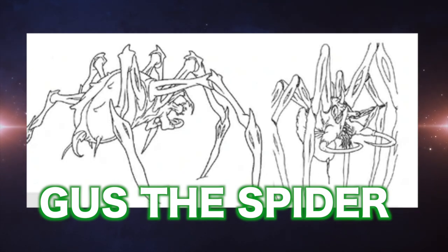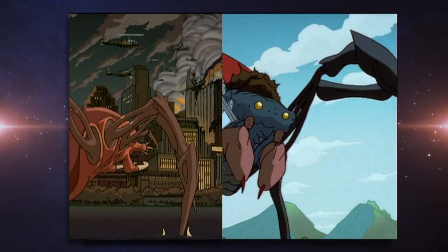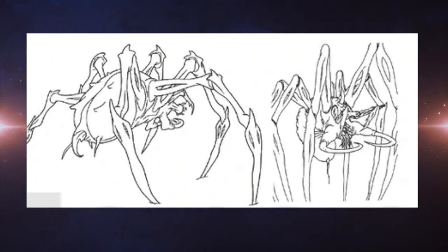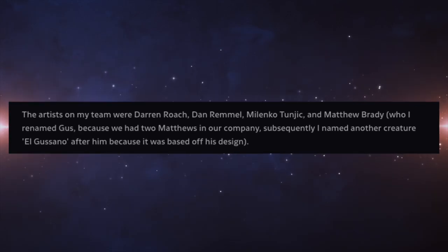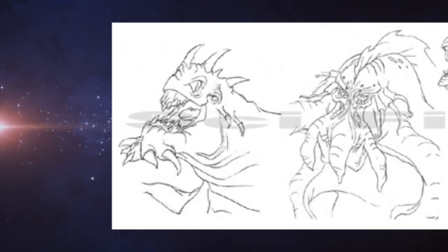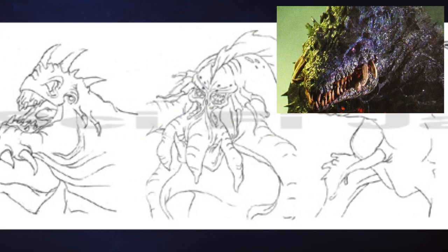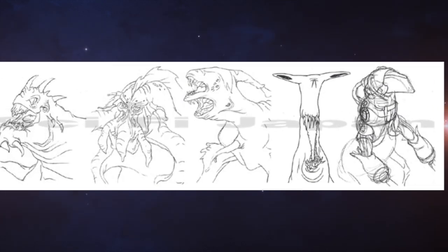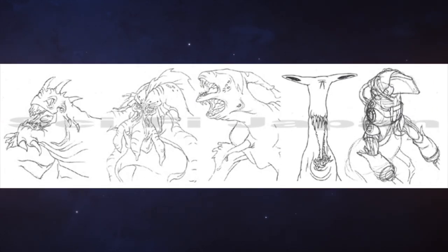The name Gus most likely came from one of Barlow's assistants, Matthew Brady, whom he called Gus because there was already a Matthew working for his company. There were some other creature designs named after other Toho Kaiju, like Engilas, Biolante, Gabara, and Mogira, who interestingly gets both a mechanical and organic look.